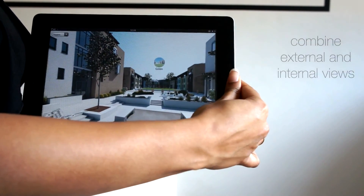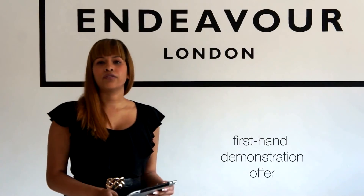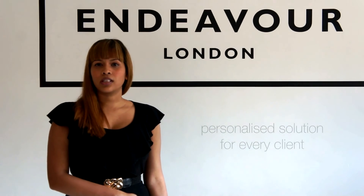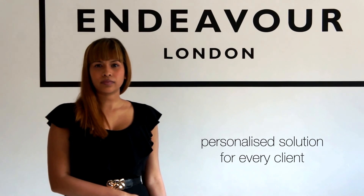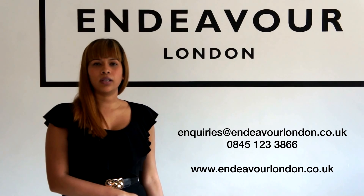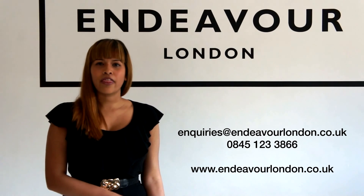Endeavour London understands that no two people are the same, so we are offering you a first-hand demonstration of this new product and we'll be able to find a solution that suits you. Get in touch with us by phone or email and we'll be happy to assist you. Thank you for your time.